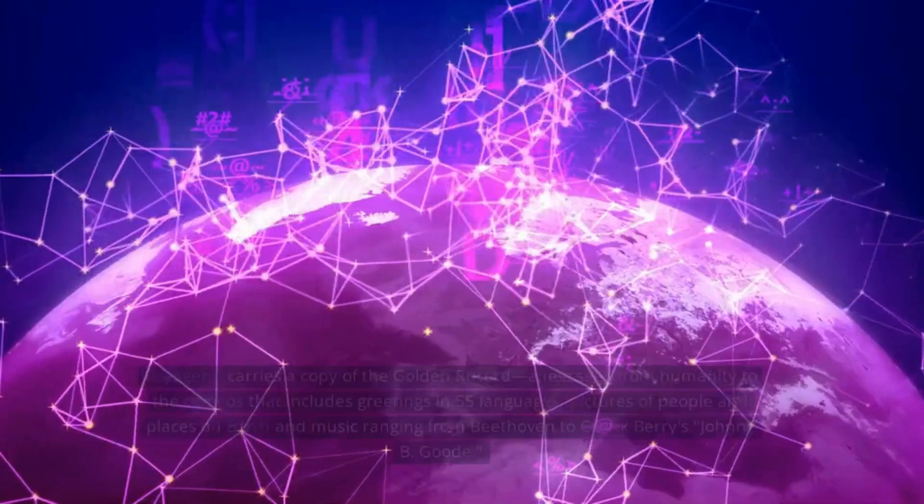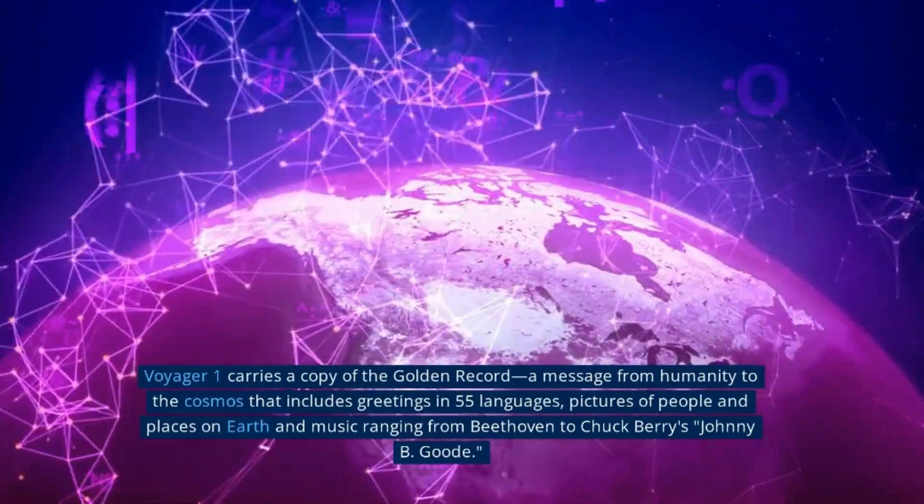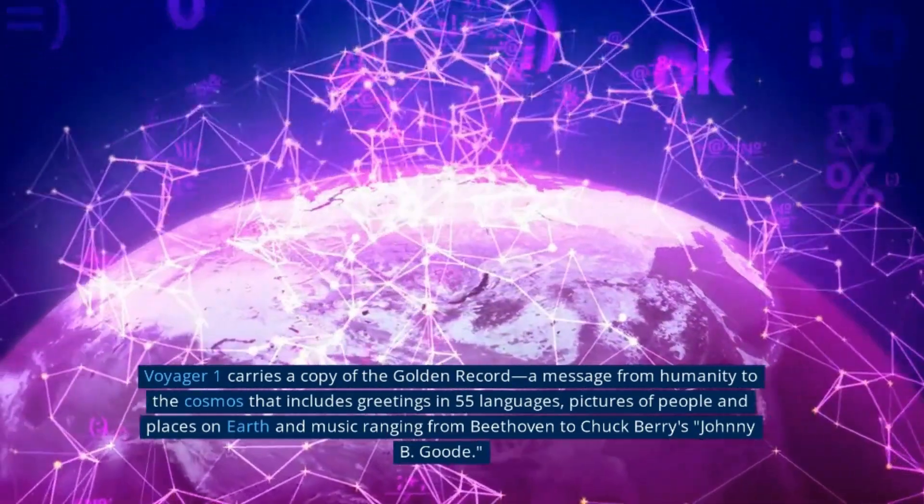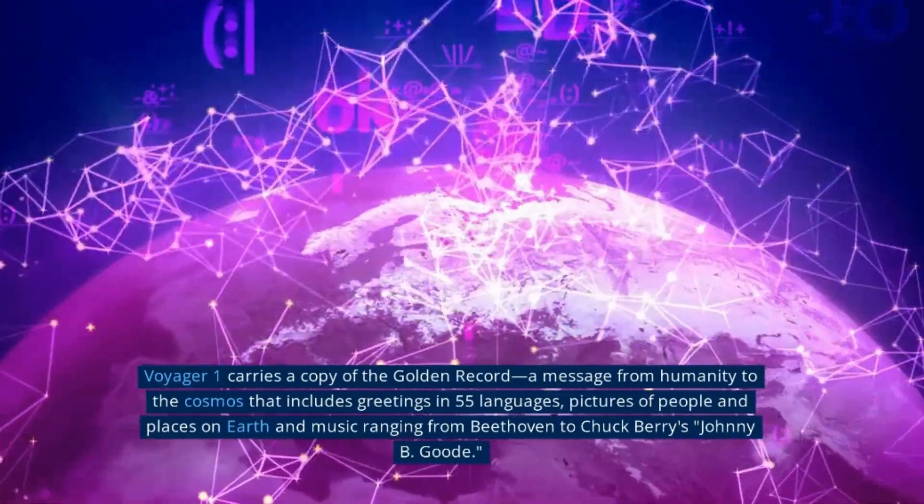Today, scientists continue to study the data gathered by Voyager 2, as well as new observations made by subsequent spacecraft, to deepen our understanding of the mysteries of our solar system and beyond.